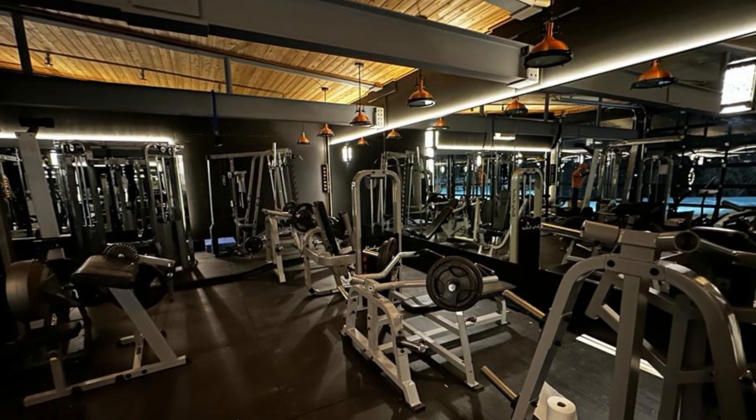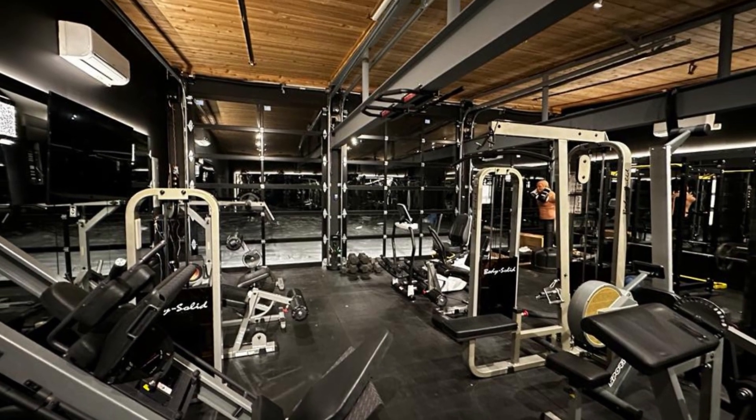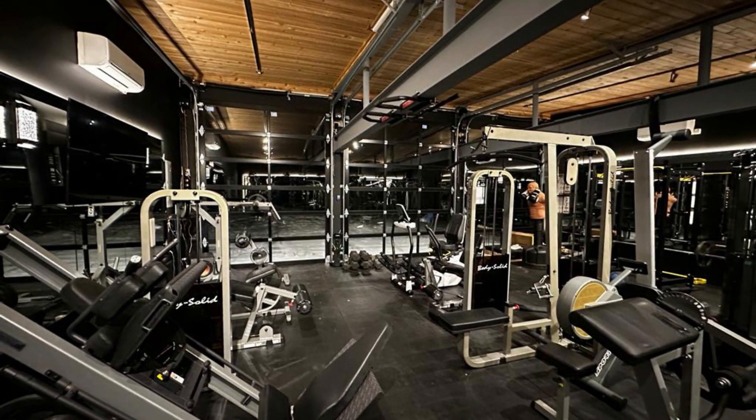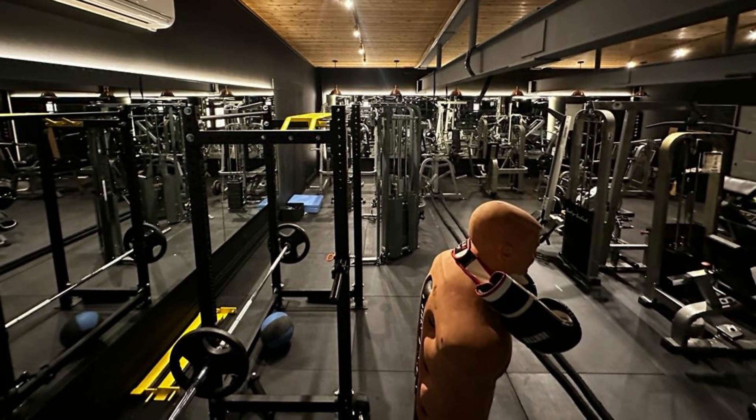Now let's talk equipment. Our client's exquisite taste shines through with top-of-the-line chest press machines, cable towers, Smith machines, and more. For that extra fun factor, we added a body opponent bag to elevate his fitness experience.